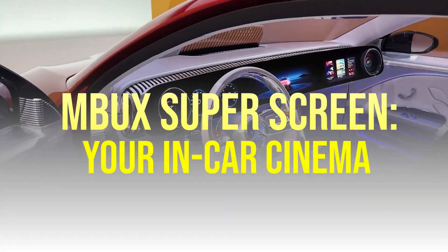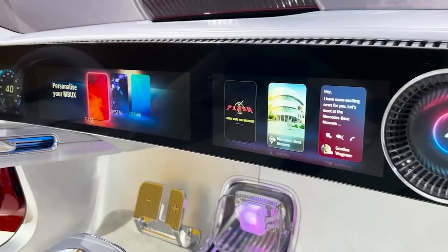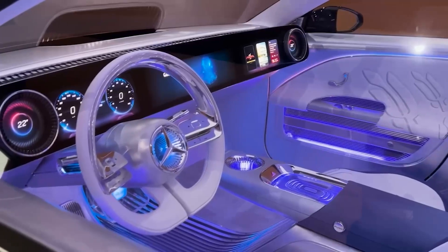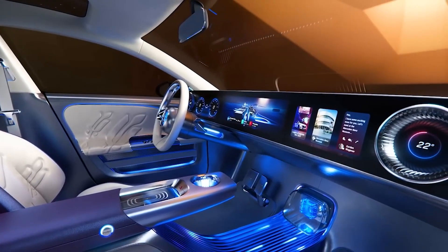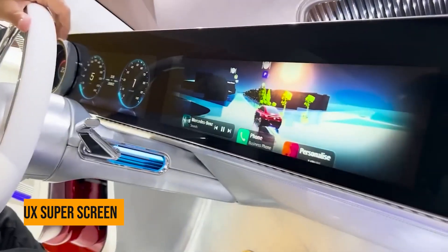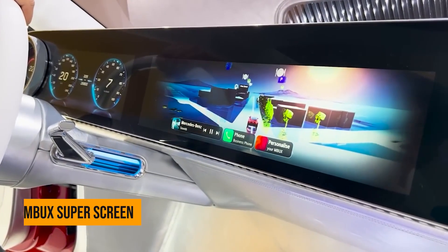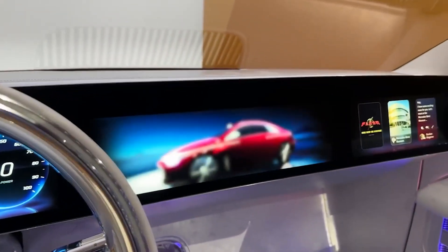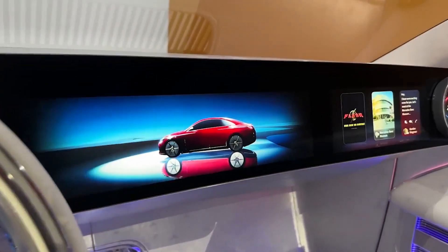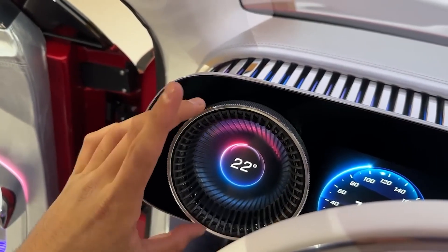M-Buck Super Screen — you're in car cinema. This car comes with a screen so large and vibrant, it's like having your own private cinema on wheels. Called the M-Buck Super Screen, this beauty stretches from one end to the other. And it doesn't shove the AC vents to some obscure corner — they're neatly tucked behind the screen, creating a blend of old school and new age. Who says you can't have the best of both worlds?